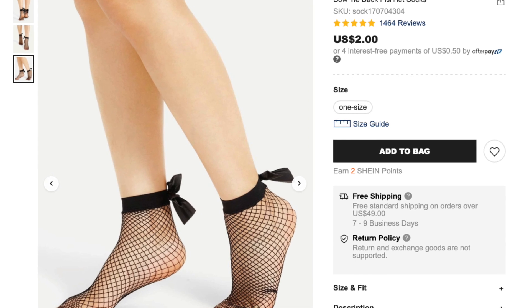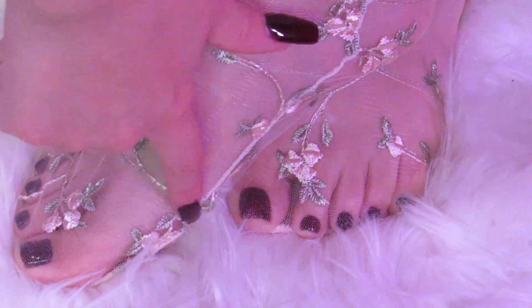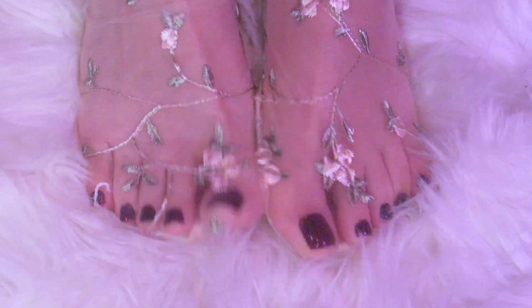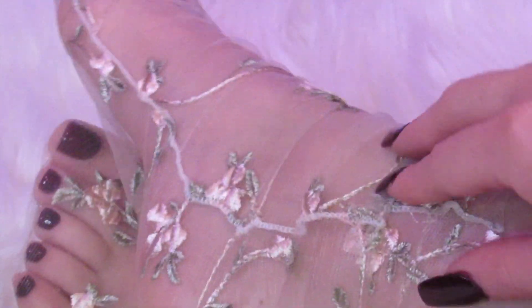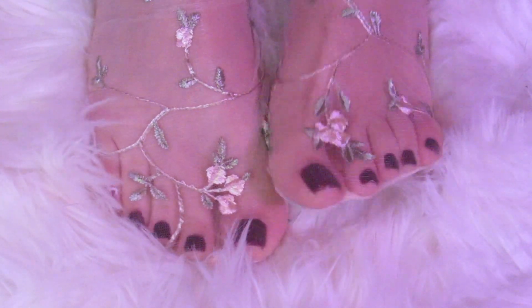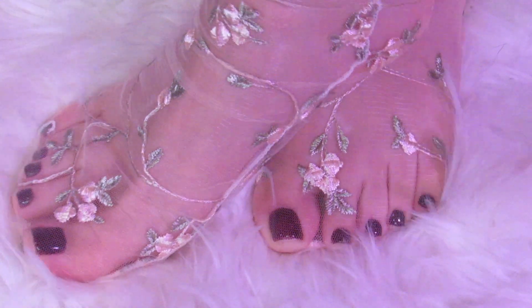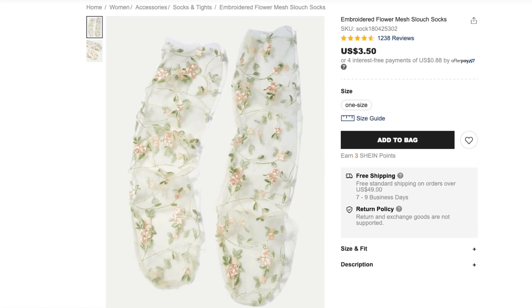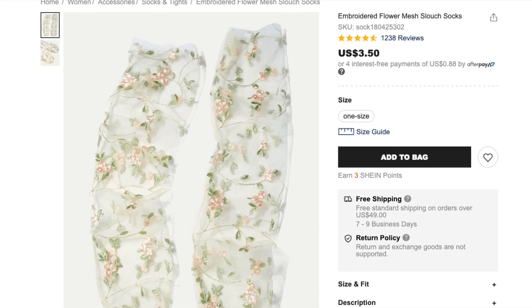Let's go on to the next pair. So this is how they look on. These beauties are made out of 92% nylon and 8% spandex. Although they have a delicate floral design, the material is the exact opposite. The mesh feels very rough and itchy. I would say it feels a lot like tulle. There's no elasticity, so it feels very tight. They were only $3.50 but I wouldn't recommend these to a friend.